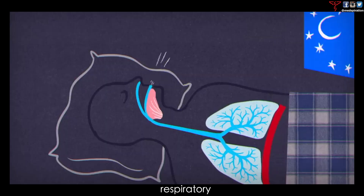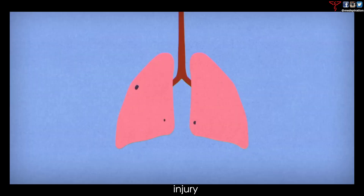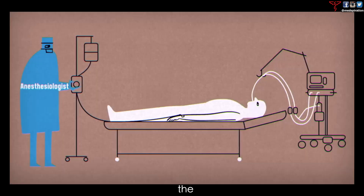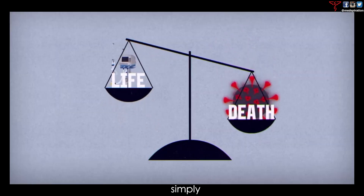Extrinsic PEEP is used in acute respiratory distress syndrome, which can be caused by sepsis, pneumonia, severe flu, a severe chest injury, accidentally inhaling toxic chemicals, CHF exacerbation, COPD exacerbation, and many more. The fact that we can use physics and chemistry to manipulate our physiology and save lives is simply incredible.